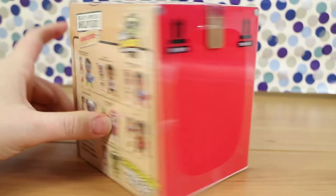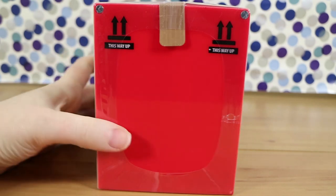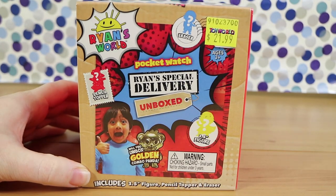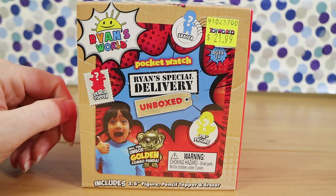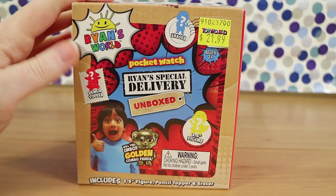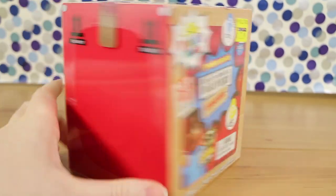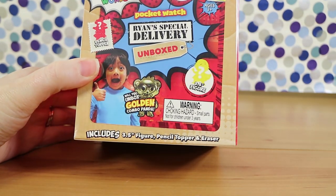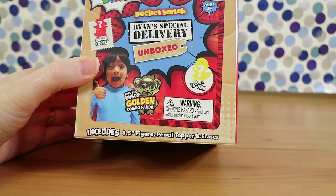If these look a little familiar to you, it's because they use the same mechanic as the Boxed Warriors that we've previously opened up on the channel. We also opened up one of these on the Head Start Creator Day video, which is in that video. So we just bought one today — they were $21.99 at Toy World in Australia. We just wanted to check out and see what you get in here, which is apparently a figure, pencil topper and eraser.